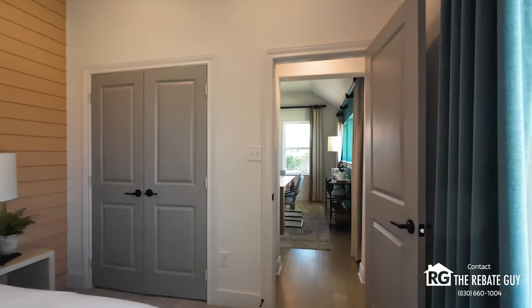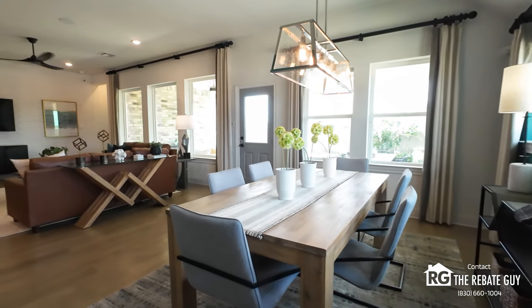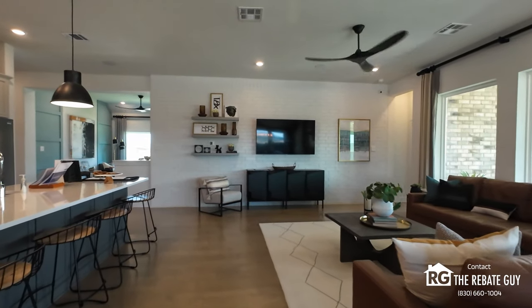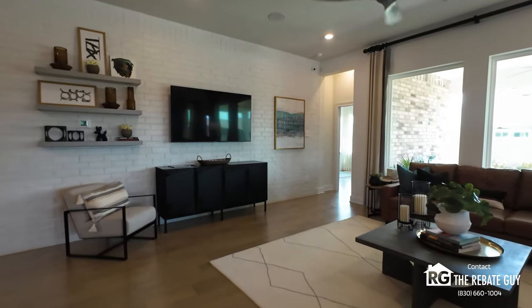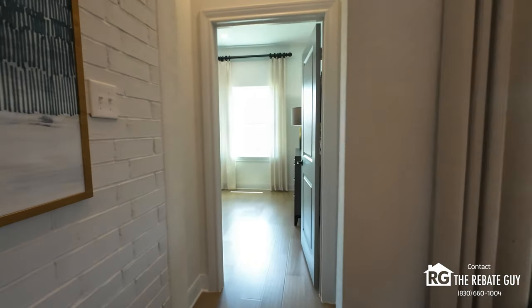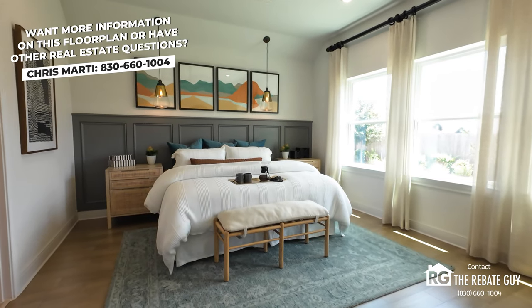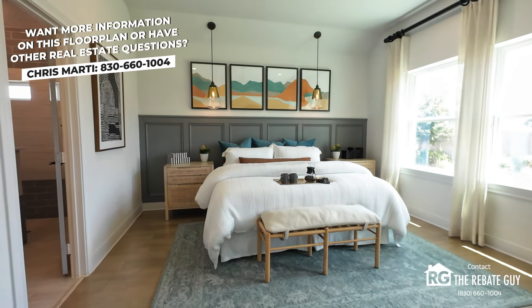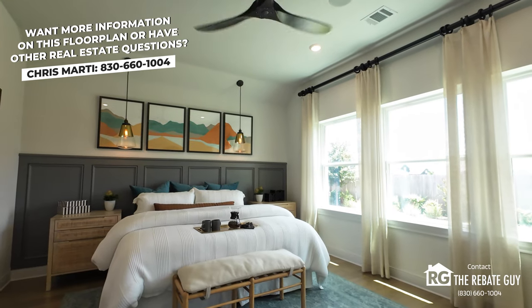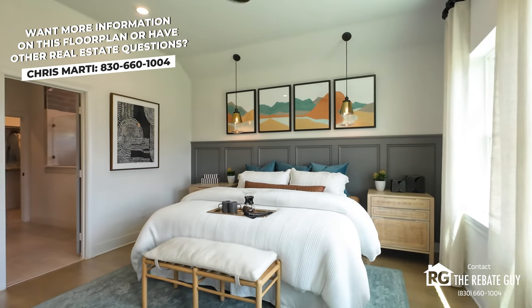Heading to the other side of the home, we have the primary suite located in this corner — right off all the action in the other direction. Primary bedroom right here with huge windows, big natural bright light, and look at these high ceilings and the wainscoting they did here. The different flooring options throughout are all choices for you at the David Weakley Design Center. They included a ceiling fan here — more of a stock fan typically — but you can upgrade that aftermarket or through options at the Design Center.